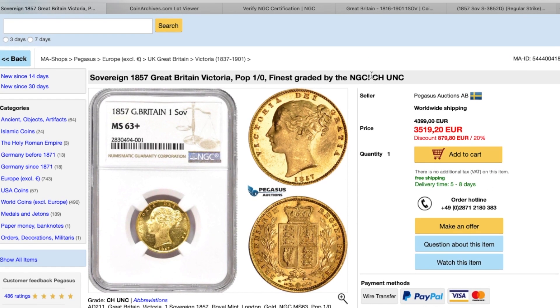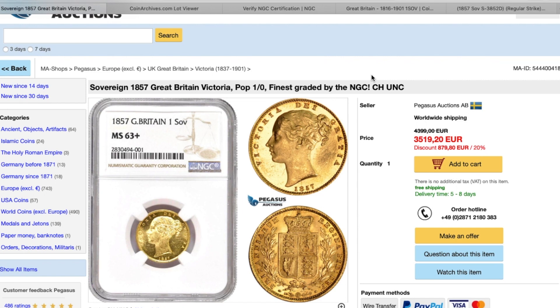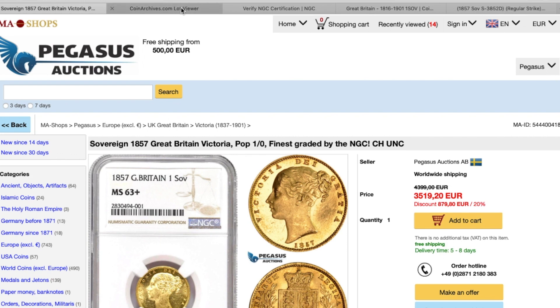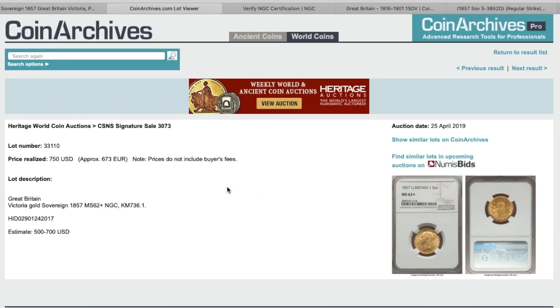So I did a little bit of checking around and I actually found on Coin Archives — let's just have a look at that — a different coin, dated 25th April 2019, which seems to be a popular date. But this coin here is an MS62 Plus, so it's one point lower than the one at Pegasus, and for me it's a little bit ouchy.